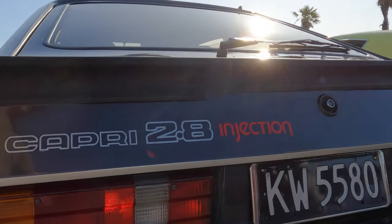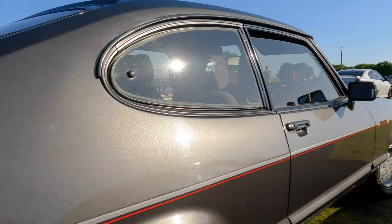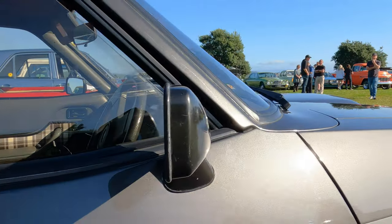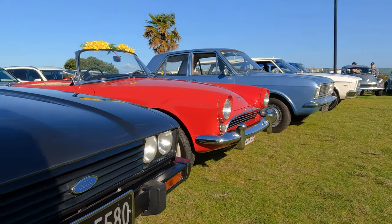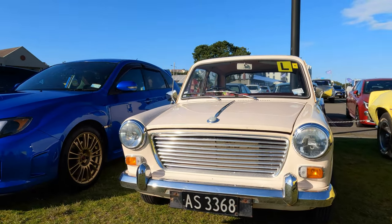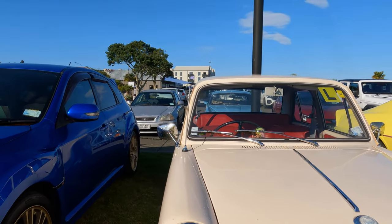Next up is a Capri 2.8 Injection, 1982. Not a car that's ever appealed to me, but I know they're popular so I had a quick look around it. Apologies for the shadows by the way — that's the late winter sunshine here in Hawke's Bay. And beside the Capri, the Morris 1100. We've seen this one at this show before — really quite tidy.